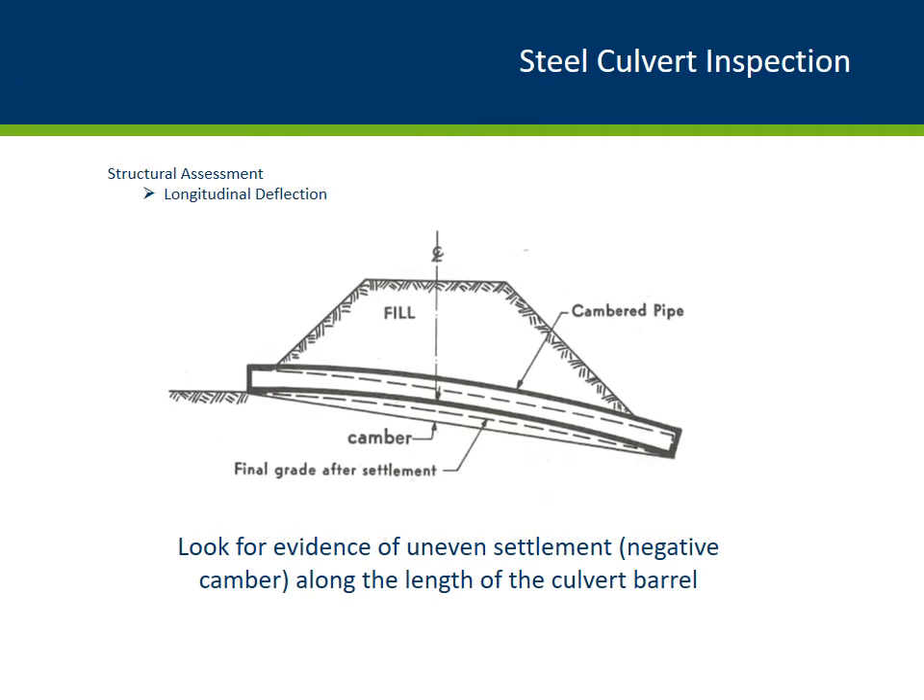This diagram depicts longitudinal deflection or settlement in flexible steel culverts. The portion of the steel culvert under the roadway with higher embankment fill is expected to settle more than the culvert ends. Some steel culverts are constructed with a camber, much like a steel beam. You do want to look for evidence of uneven settlement, or negative camber, along the length of the culvert barrel.